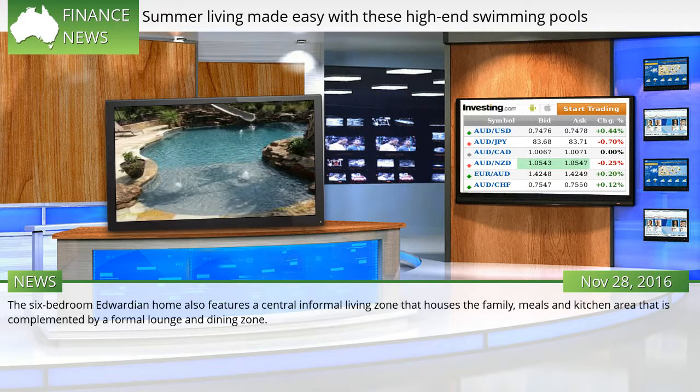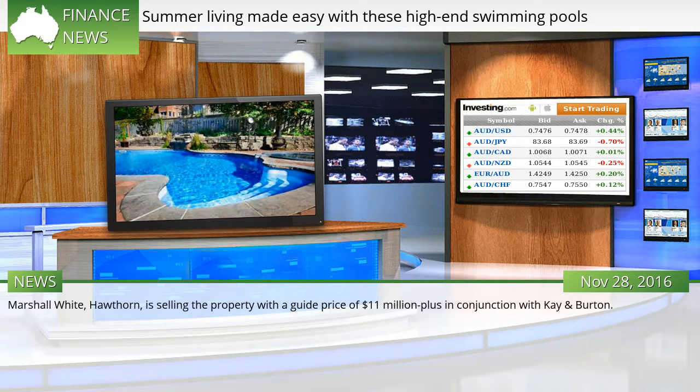The 6-bedroom Edwardian home also features a central informal living zone that houses the family meals and kitchen area, complemented by a formal lounge and dining zone. Marshall White, Hawthorne, is selling the property with a guide price of $11 million plus, in conjunction with Kay and Burton.